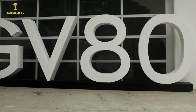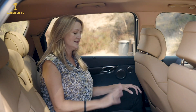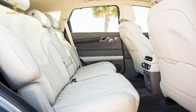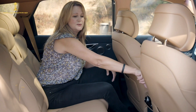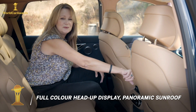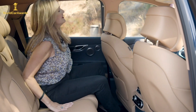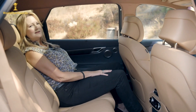Rear seat passengers have a lot of space and amenities — two USB ports and a household outlet, plus climate control. One really cool feature is buttons that allow you to push the seat forward or move it back however you'd like, and you can also adjust the seatback for comfort. Most luxury SUVs don't have this: center-row reclining seats.